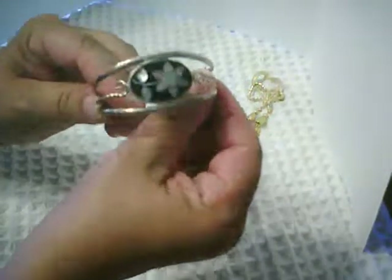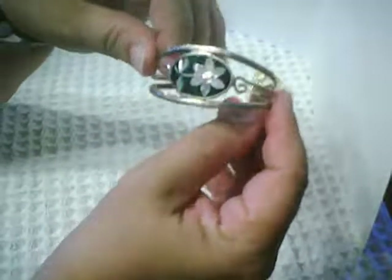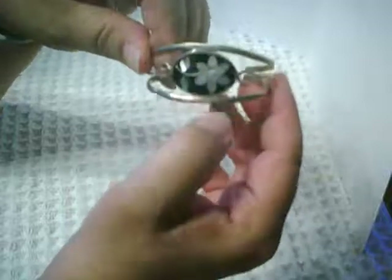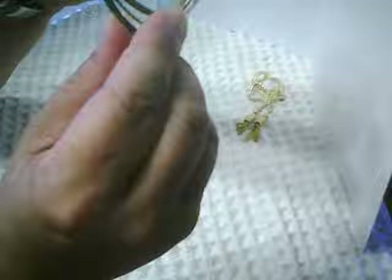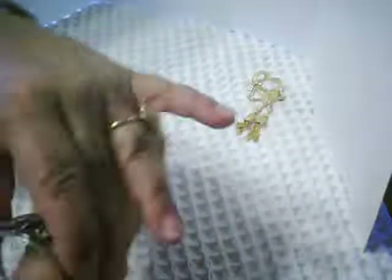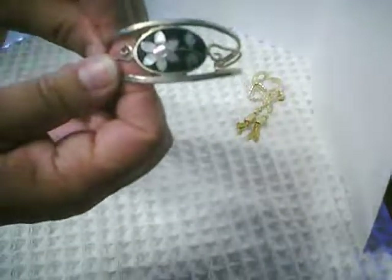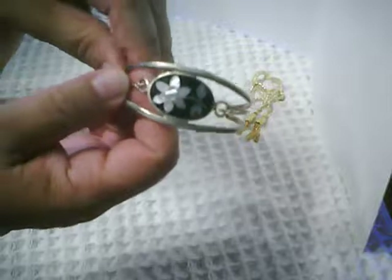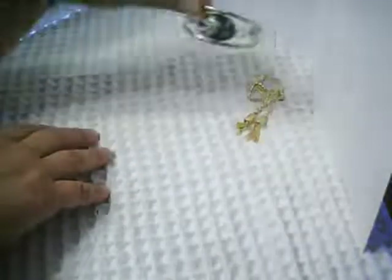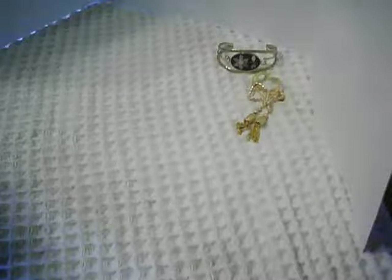A little alpaca bracelet from Mexico with shell inlay — I'm not sure what the black is. It is marked Alpaca Mexico right here in the center, and it's obviously too small for my wrist. But I picked this up to put away for my granddaughter. A lovely little alpaca bracelet — sometimes you just gotta buy the pretties for the pretty kids.